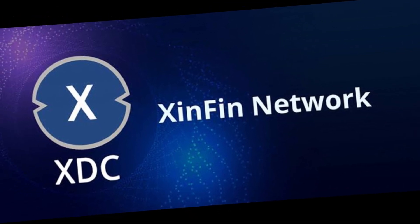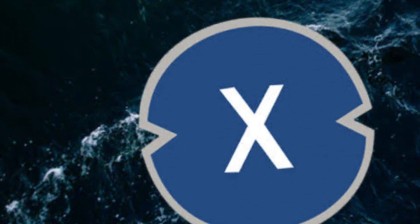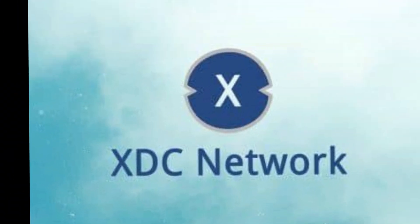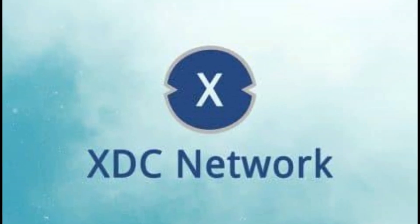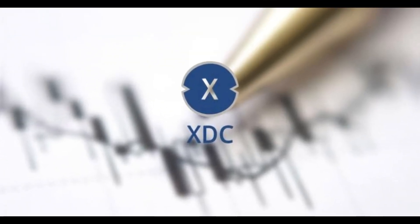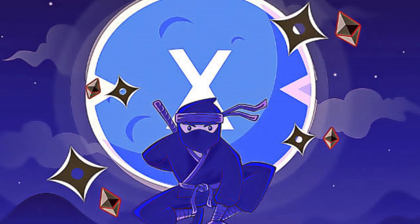XTC Network price prediction 2023: In 2023, there is much room for expansion. As a result of potential announcements of numerous new partnerships and initiatives, we anticipate the price of XTC will surpass $0.055517 USD. However, we should wait to see if XTC's relative strength index exits the oversold zone before placing bullish bets. Considering market volatility, XTC will trade with a minimum price of $0.044413 and an average price of $0.048855 USD.